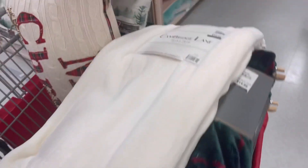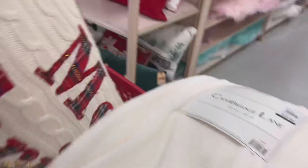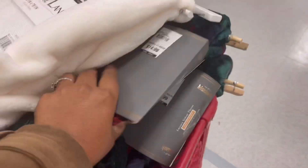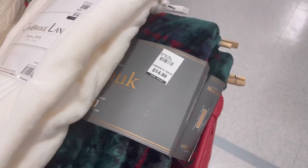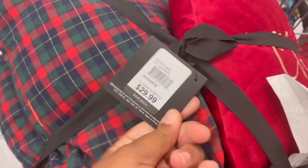We're getting this throw right here, we're getting this pillow — 'Merry Christmas' — and these two throws right here. As you guys can tell, we're changing up the theme in the house this year, so it's going to be a little different. We're going to get these as well, just to make Christmas special. I'm getting two sets of those, and here is the other set as well.